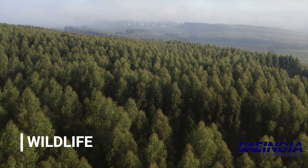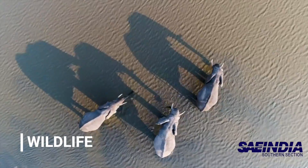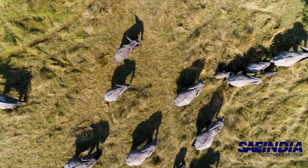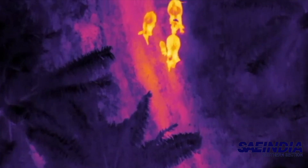Considering the limited mobility within forested areas, our plane can conduct wildlife population surveys through aerial IR imaging. This helps not only save time but also manpower and expenses. IR scans can also monitor poaching activities in restricted zones.